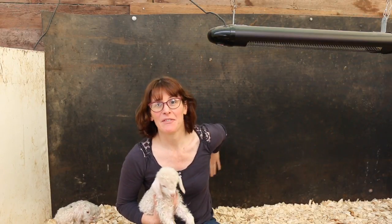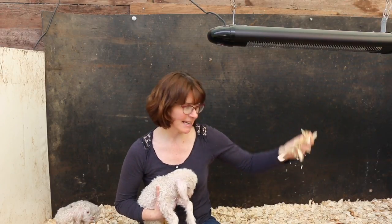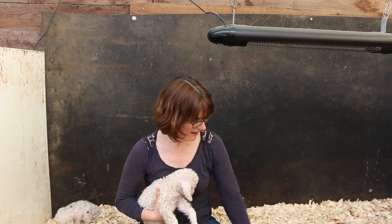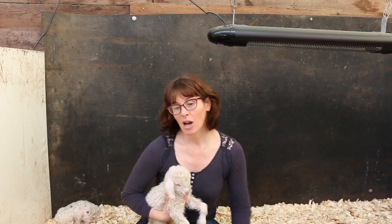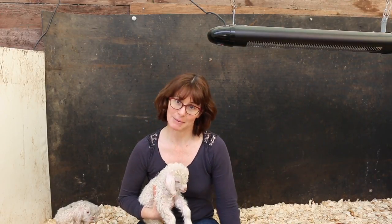This here is a very special pen that we call HDU — the High Dependency Unit. As you can see, we have made sure the walls are completely draft proof, and we have this big radiant heater up here that keeps it very, very warm. It has a nice thick bed of wood shavings. The shavings that we use are 100% pine because pine is naturally antibacterial.